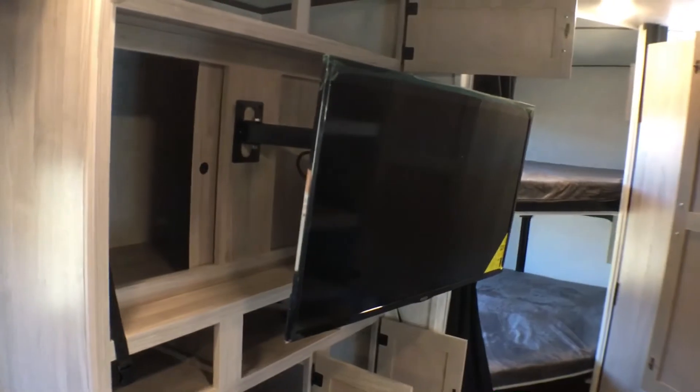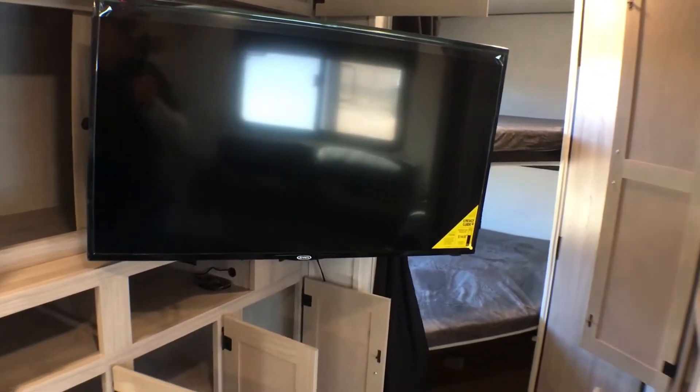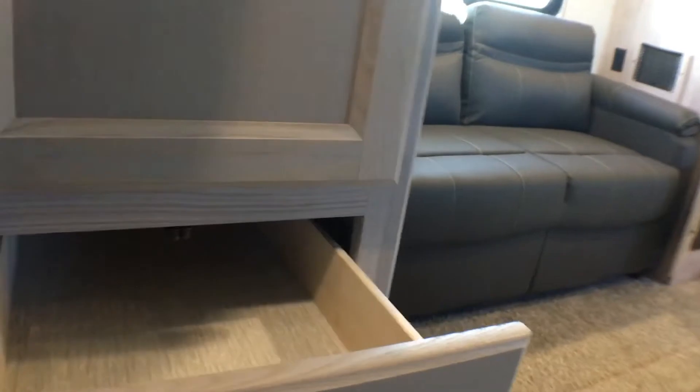The TV comes out on a swing arm mount, so you can face it towards the sofa, the dinette, the bunks, or wherever. And as we come back over here you'll notice even more storage — most likely you're going to use this for kids' clothes. It's a great extra feature, and you'll notice that extra little bonus drawer back there too.